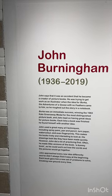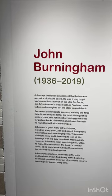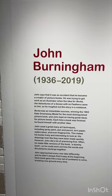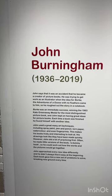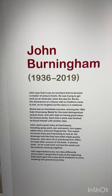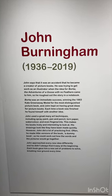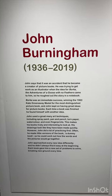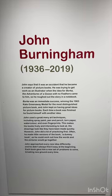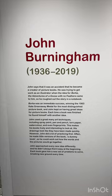John says it was an accident that he became a creator of picture books. He was trying to get work as an illustrator when the idea for Borka: The Adventures of a Goose with No Feathers came to him. He roughed out the story in a notebook, which we saw downstairs. Borka was an immediate success, winning the 1963 Kate Greenaway Medal for the most distinguished picture book, and John kept on having great ideas. Each time a book was finished, he found himself with another idea.